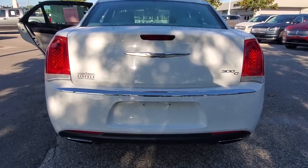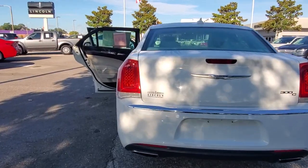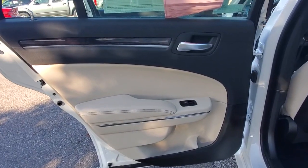Fog lamps, remote engine start, woodgrain interior trim, keyless start, cooled front seats. Old-world elegance meets advanced safety and connectivity technology in the 300.